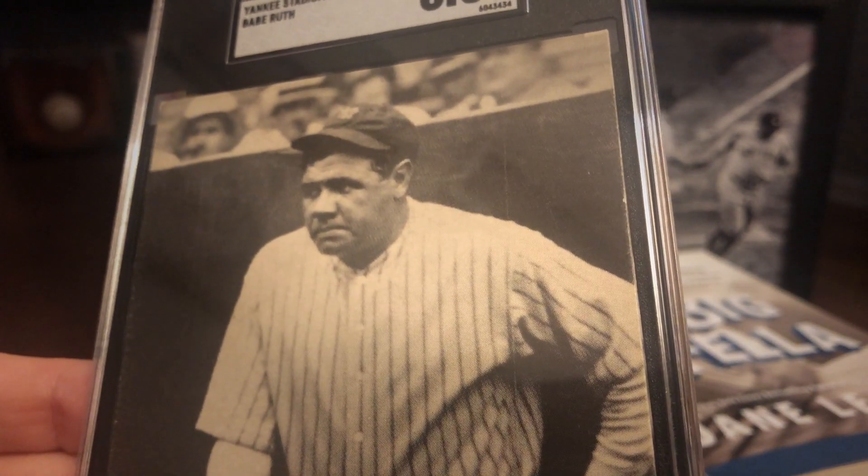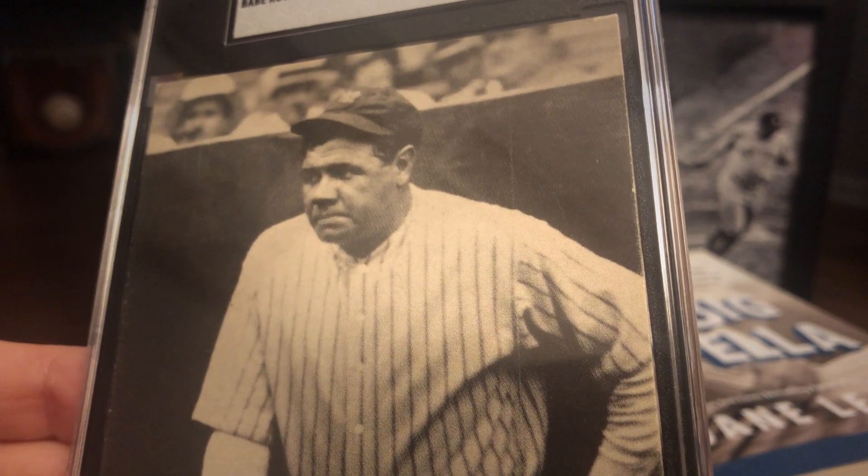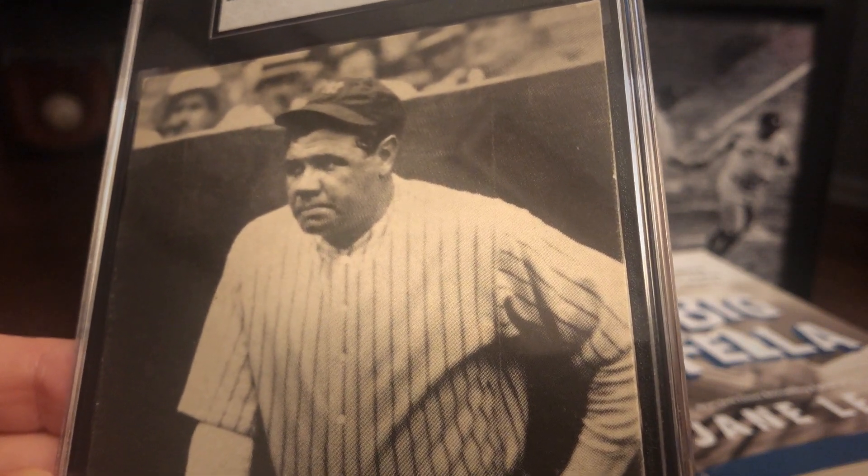This is my very first Babe Ruth item. Sure, it's not a playing day's item, but it's special to me nonetheless, and I'm really happy to be able to add it to my pre-war collection.